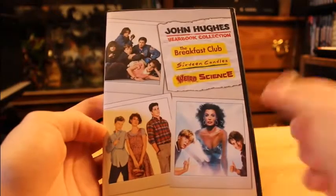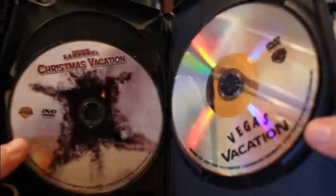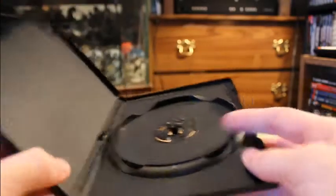Now, triple features — triple feature sets are a treat. The same goes with four movie collections as well. They either have two movies on one disc and are four movies in total, or just three discs for four movies, or just three discs for three separate movies. And other times they can be just... good lord.